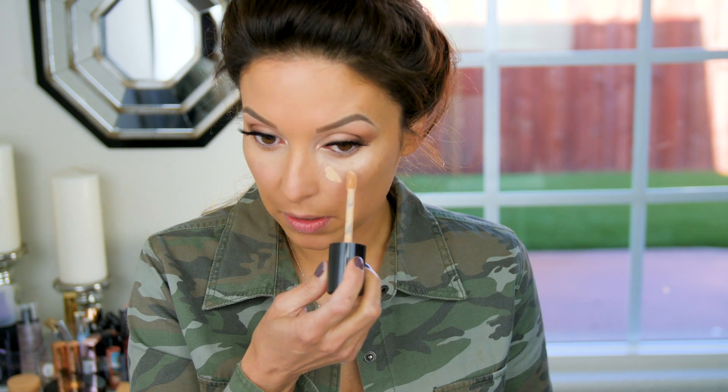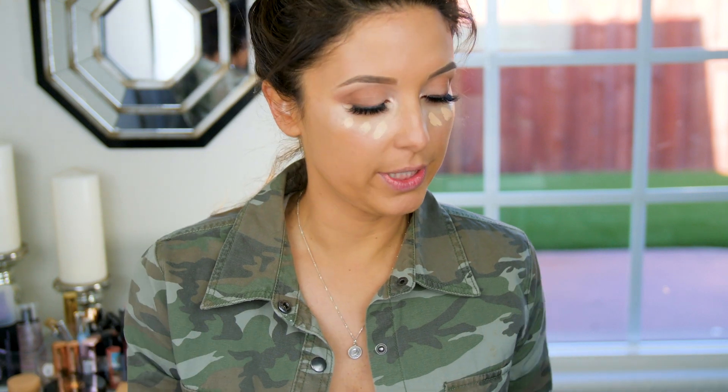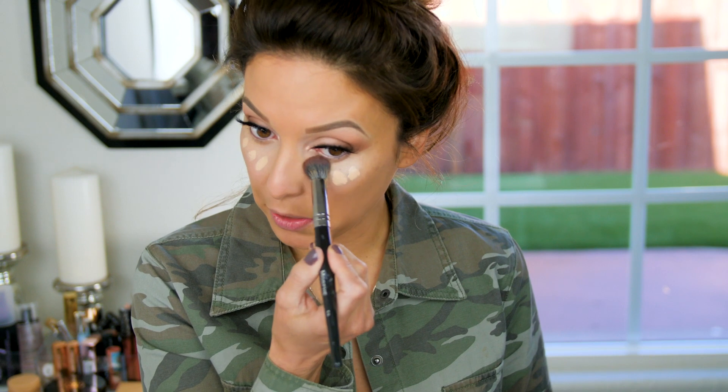My next concealer is the Too Faced Born This Way in the shade Vanilla. This works really, really well with the NARS Soft Matte. It adds more coverage and more brightening, and I love the finish they give together — it's like a little concealer cocktail. I just put a few little dabs of that and then blend it all in with my Morphe E8 brush.